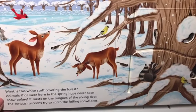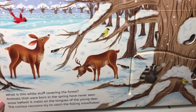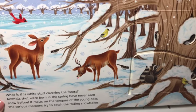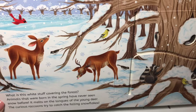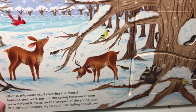What is this white stuff covering the forest? Animals that were born in the spring have never seen snow before. It melts on the tongues of the young deer. The curious raccoons try to catch the falling snowflakes.